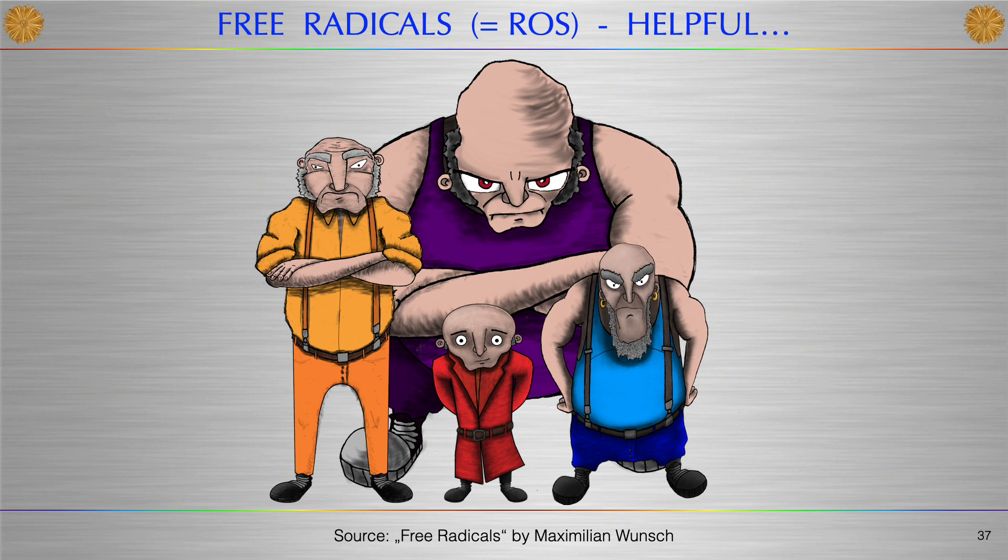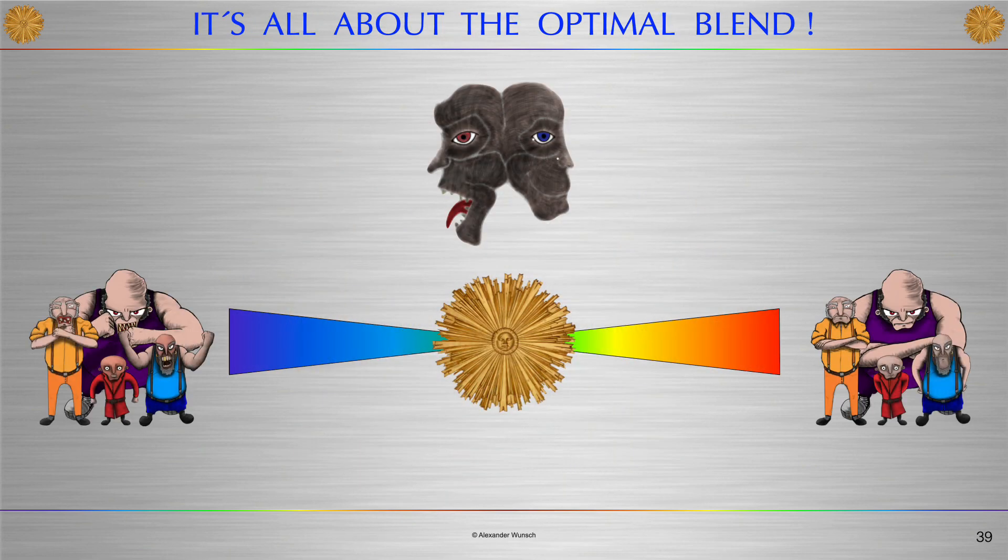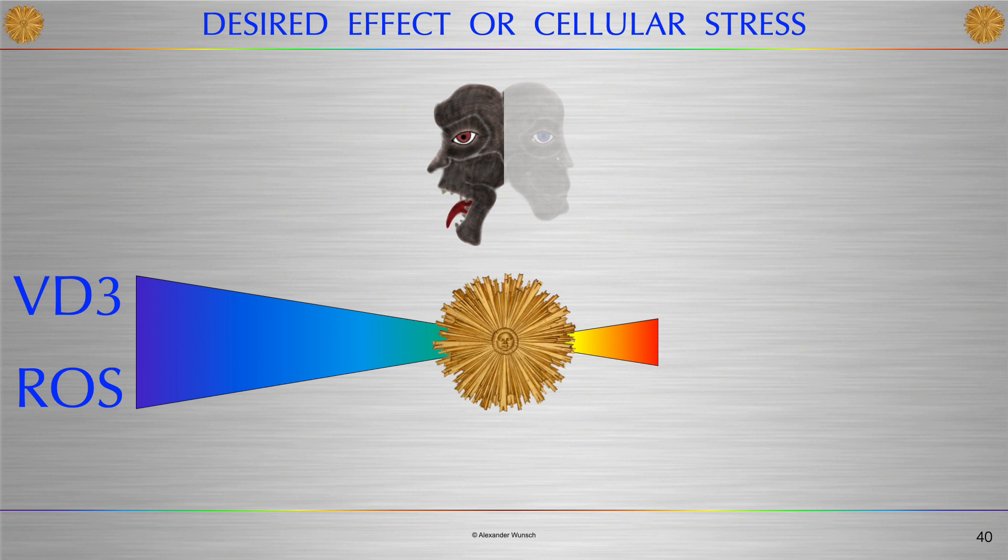Free radicals can be helpful or harmful and dangerous. If their concentration gets too high, they turn into radical hooligans. What keeps them in the right concentration window? Antioxidants. We need ROS, but we have to control them — it's all about the optimal blend. Desired effects of the short-wavelength part of the spectrum are hormone production, cell production via skin thickening, photoprevention, and stimulation of pigment production. If the concentration gets too high, cellular stress prevails and we need antioxidants. This is exactly what the other side of the spectrum can offer: red and near-infrared light, which feature cellular regeneration and repair.